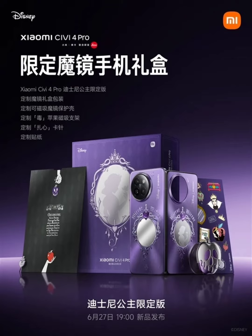The poster also reveals a limited edition gift box and the accessories that come with it. Inside the gift box, users will find a customized magnetic magic mirror protective case, a magnetic holder, and stickers.